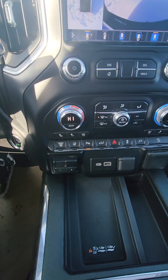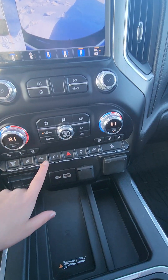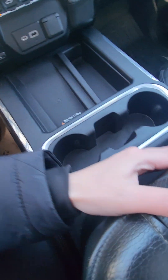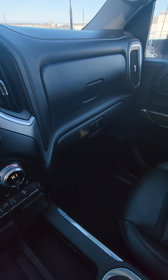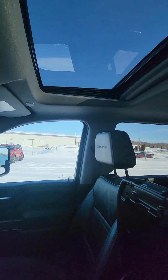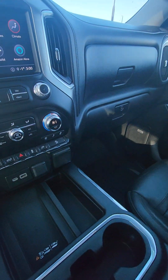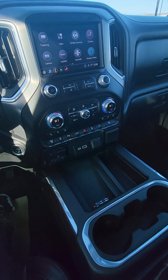It has lane keeping, heated steering wheel, and pre-collision assist. You can actually put down your tailgate from inside the vehicle. There's a wireless charging pad, built-in navigation, tons of storage space, and your glove box. It also has a sunroof and rear sliding window, and four-wheel drive auto of course.